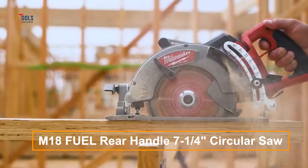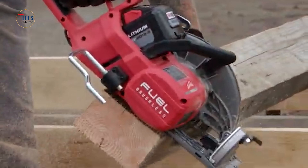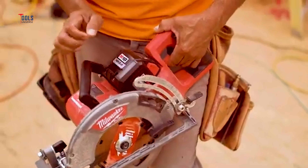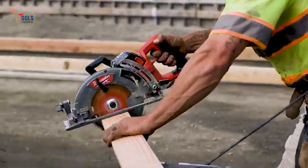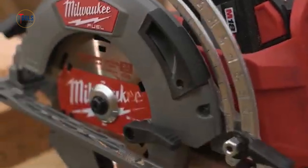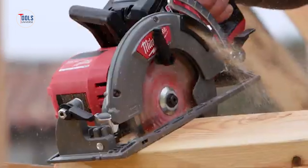The M18 Fuel Rear Handle 7¼-inch circular saw is crafted for professional carpenters, remodelers, and contractors. This saw rivals 15-amp corded saws, delivering up to 570 cuts per charge with the M18 Red Lithium High Output HD 12.0 battery. The PowerState brushless motor offers 5,800 RPM and superior speeds under load, ensuring corded cutting performance. RedLink Plus Intelligence maximizes performance and protects against overload and overheating. The magnesium guards and shoe enhance durability, while the electric blade brake, LED work light, and multi-sized rafter hook boost productivity. Compatible with all M18 tools, this cordless saw ensures unmatched run times and reduced maintenance, perfect for the toughest jobsite conditions.